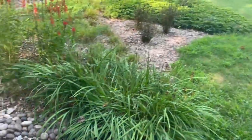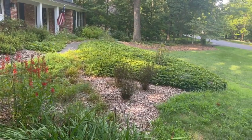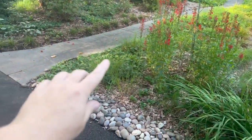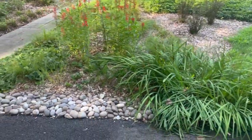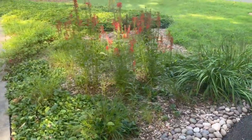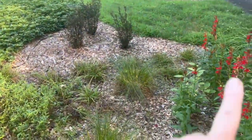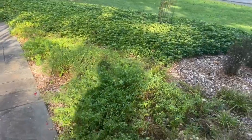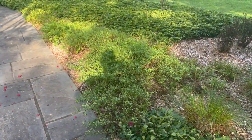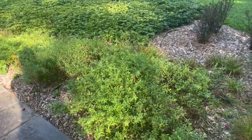Over here we have Siberian iris that has gone over, and then three more of those Little Devil ninebarks. I'm going to think of something to put all around those ninebarks as a ground cover, but not a mat ground cover — I'm still thinking on that. I do have a new batch of fox sedge that I grew from seed that I'm thinking about putting in there amongst the cardinal flower as well. I'm likely going to take out the Carex amphibola all through here. I kind of want a cleaner look, so I'm fine with just the swath of aromatic aster here. These are going to start blooming shortly — the bumblebees love them.